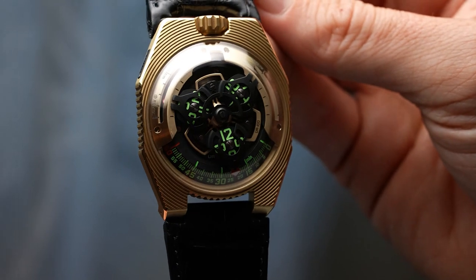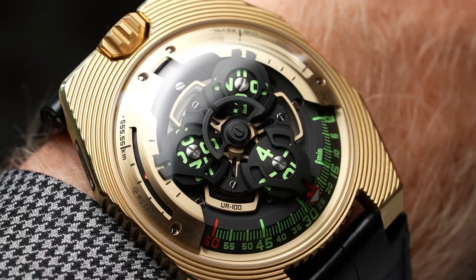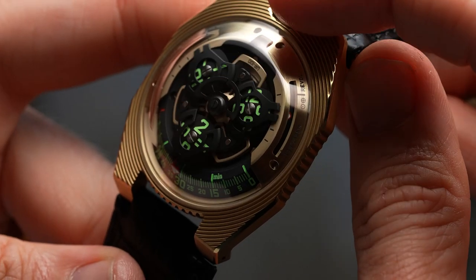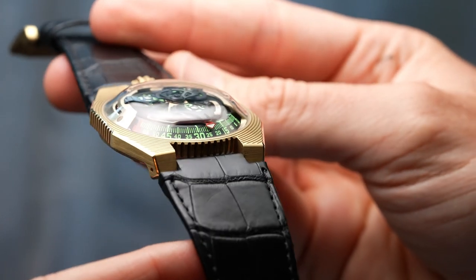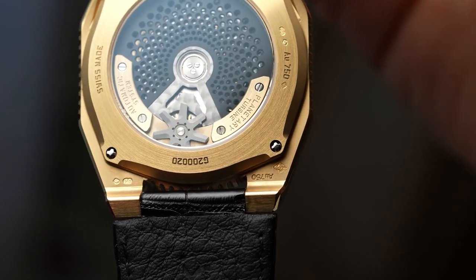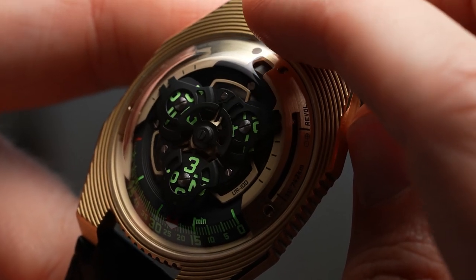Last but not least, the Urwerk UR-100 Electrum. This isn't normally my taste but I was just like — wow, this is pretty awesome. In their words: 'Here Comes the Sun.' Electrum is a super precious material — a gold and silver alloy — and it was a pretty crazy piece to look at, right on my wrist. Limited to 25 pieces, it's got this out-of-this-world, spacey vibe. It's 41 millimeters wide by 49.7 millimeters long, so it sits well on a larger wrist. The brand has that affiliation with Tony Stark and Iron Man, and I've just been thinking about it a lot since I saw it.